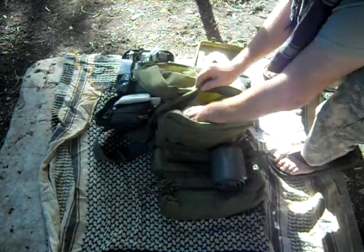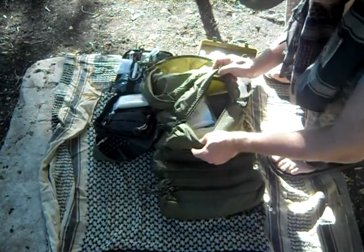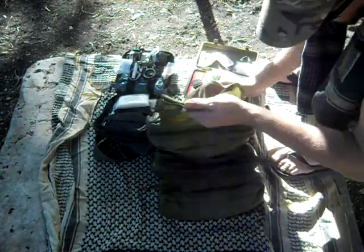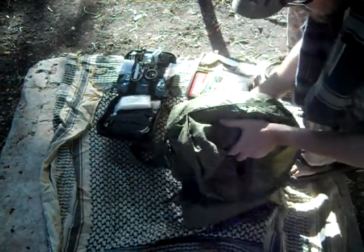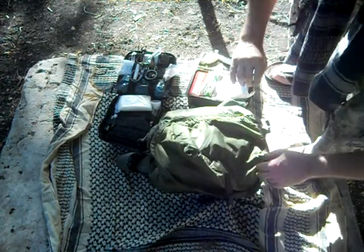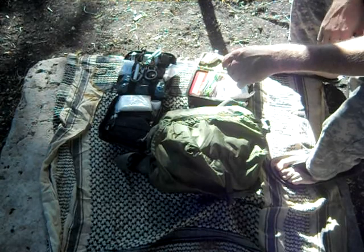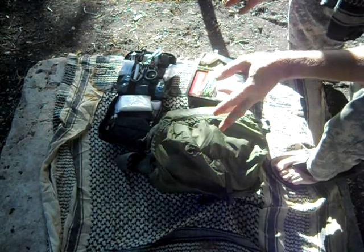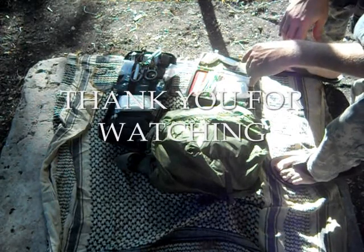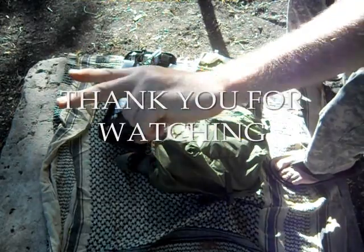So guys, that's my first aid and medical supplies that I have and carry everywhere I go. I think I'm pretty well set with my medical supplies. I don't really expect to win this contest — I don't really need anything. I'm taken care of pretty well. So I'll talk to you guys later. Armistinger150, peace.